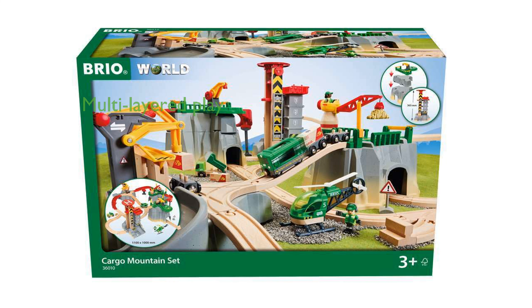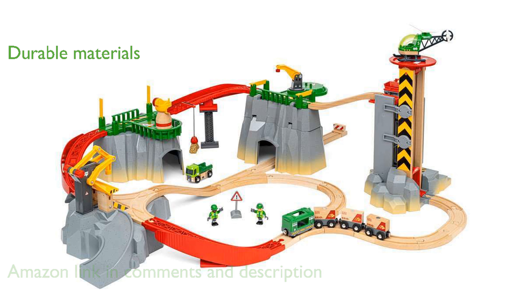The Brio 36110 Cargo Mountain Set offers a multi-layered play experience with its dynamic crane and cargo action, making it a delightful addition for any child. Constructed from premium plastics and FSC-certified European beech wood, this set is both durable and environmentally responsible.